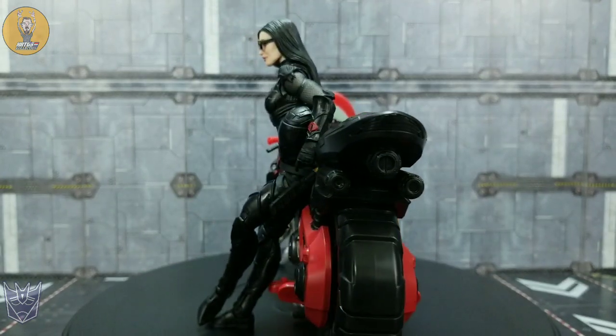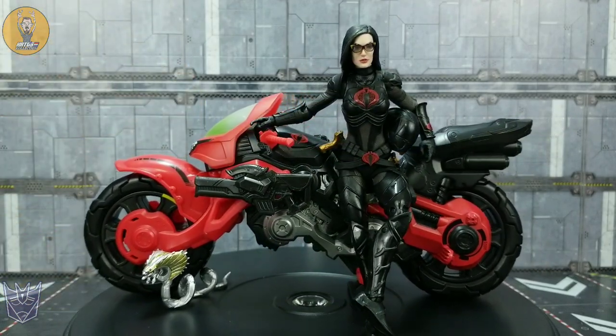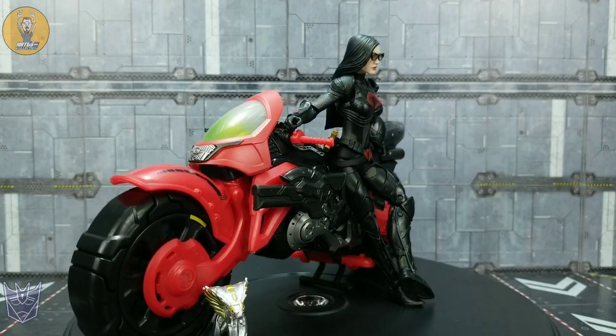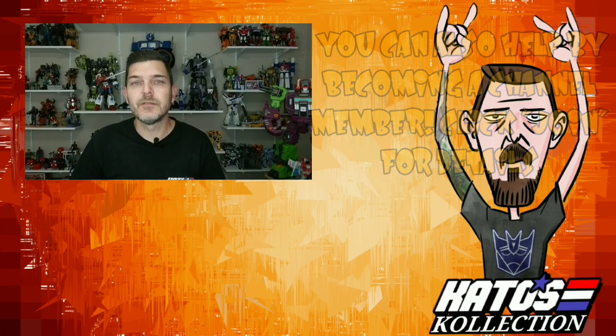On that note, guys, please take a second and subscribe to the other RejectaCons in the description below — that's Inutabi, Sardinus by 82, and Larkin's Lair. Be on the lookout for more G.I. Joe Classified reviews as well as my other Transformers reviews. Until next time, take it easy. Thanks for watching, and if you'd like to see the channel grow, hit that subscribe button, smash that like button, and share this video with your friends. I appreciate you guys hanging out with me and giving me your valuable time. Remember to be good to yourself, be good to each other, and always play. This is Kato, signing out.